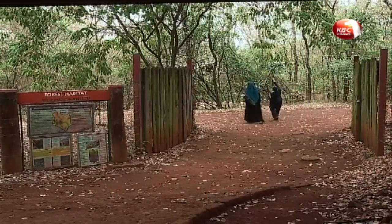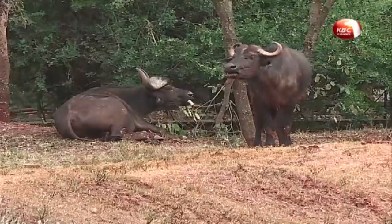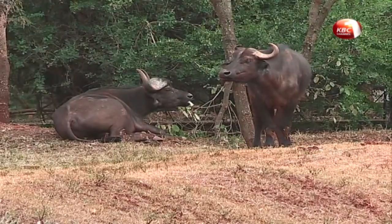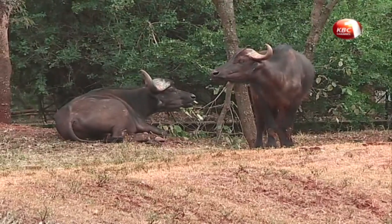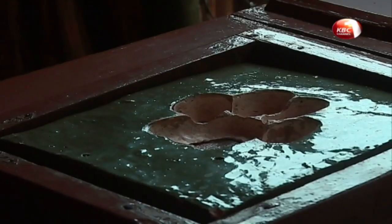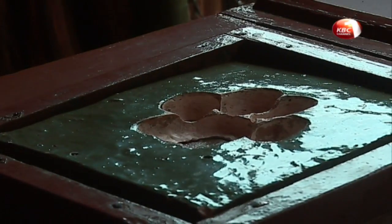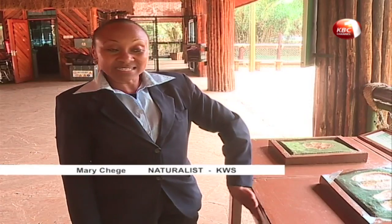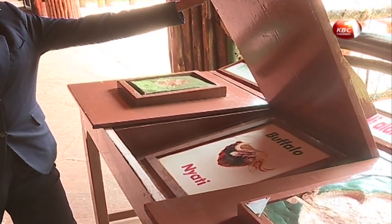Mary Chege, a naturalist at the Safari Walk, says the habitat is home to several wild animals including members of the big five. She poses an educational question: which animal do you think made this footprint? She asks visitors before or after entering the facility to help them get more interested in wildlife. The answer is underneath a flap that can be opened to reveal it.